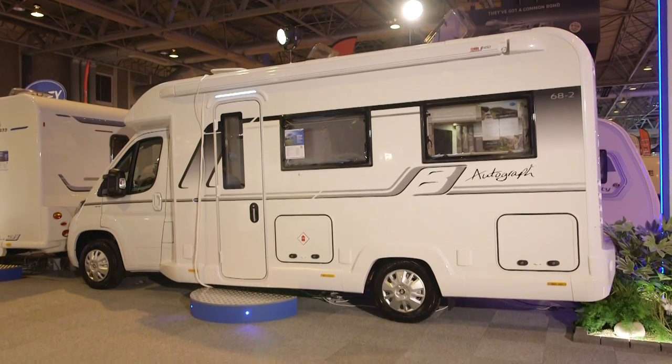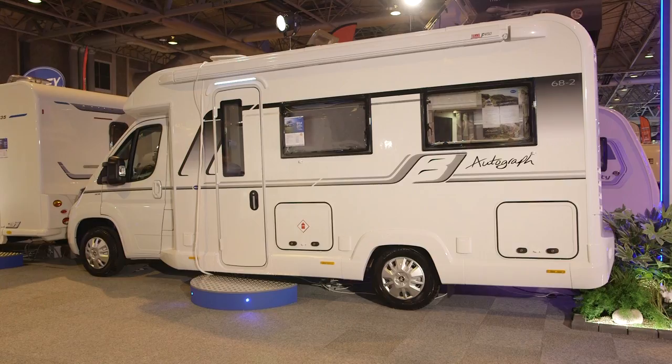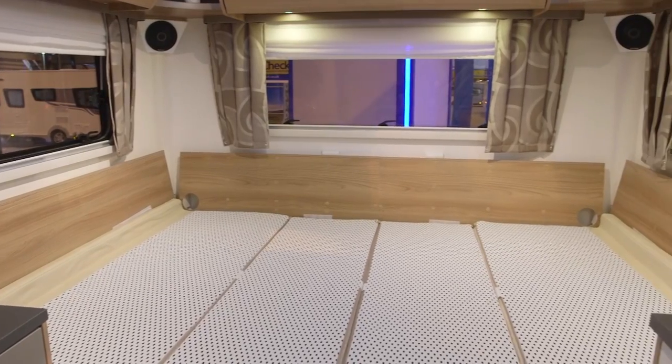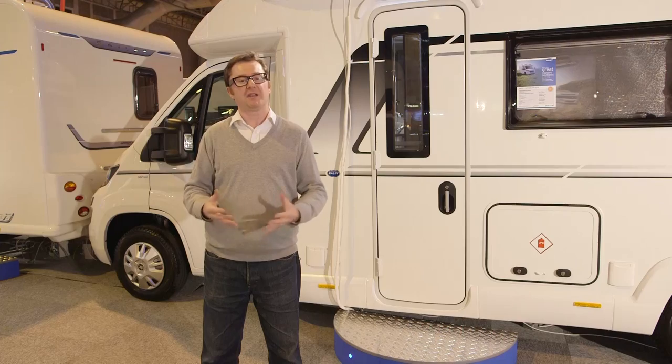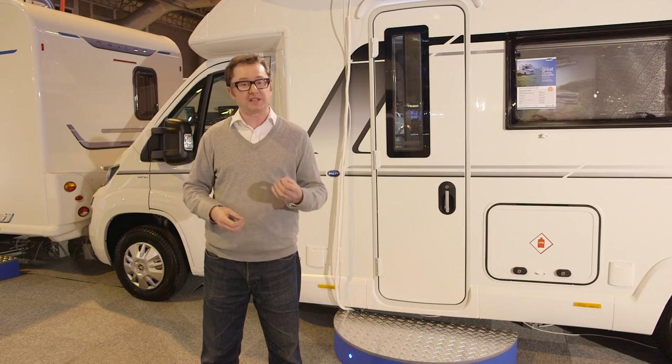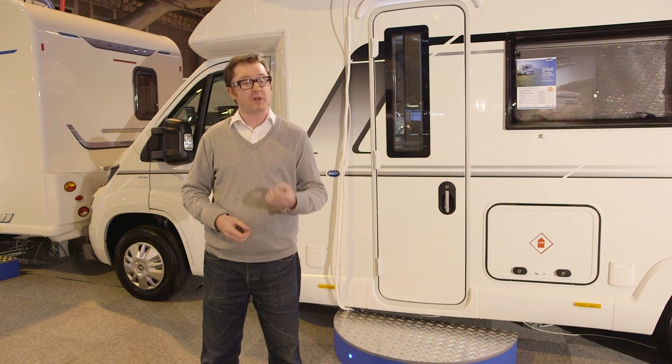There's loads of really desirable kit on board: Aldi wet central heating, TechnoForm lockers, the DreamSleep system — the list goes on. It's hugely impressive to have such an accomplished model join the range, and I think this particular van with its end lounge could be a real hit with British buyers.